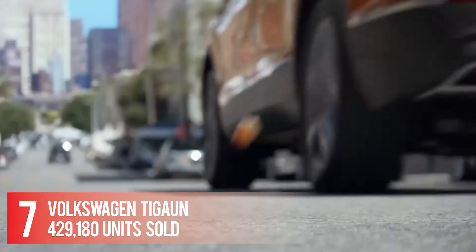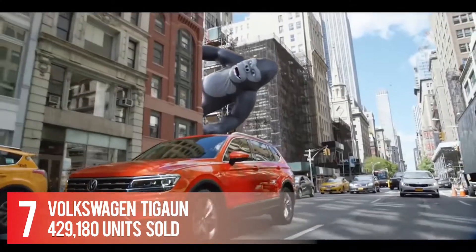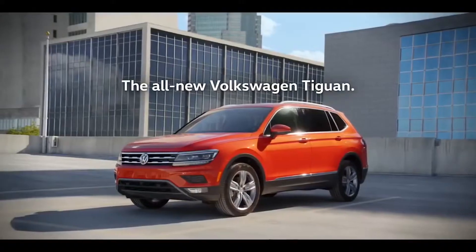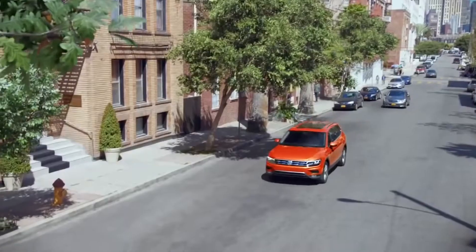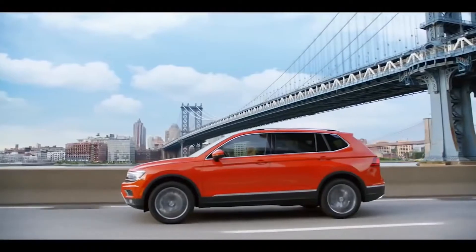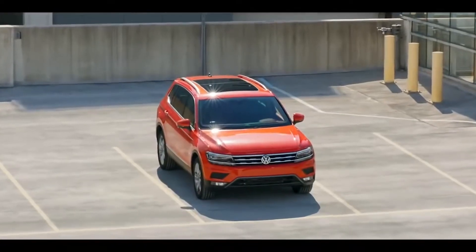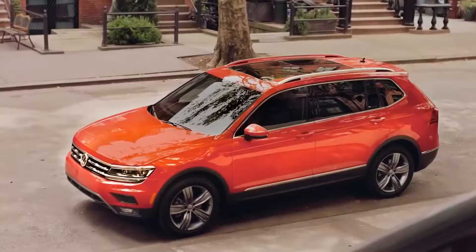Number 7: Volkswagen Tiguan — 429,180 units sold. The Volkswagen Tiguan is a crossover SUV that doesn't chase trends. Available in S, SE, SEL, and SEL Premium trim levels, the Tiguan makes use of a 184-horsepower 2.0-liter turbo four that pairs with an eight-speed automatic transmission to send power to the front or optionally all four wheels.